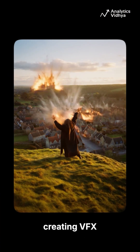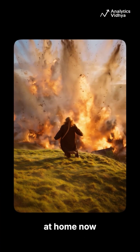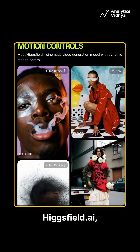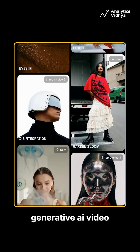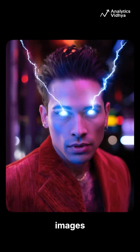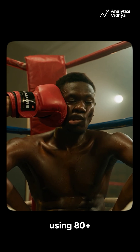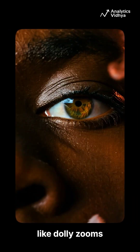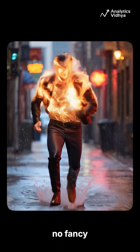Did you know creating VFX is possible at home now with just a single image? Meet Hicksfield AI, a groundbreaking generative AI video platform. It transforms images into cinematic quality videos using 80 plus camera motion presets like dolly zooms and screenshots. No fancy gear required.